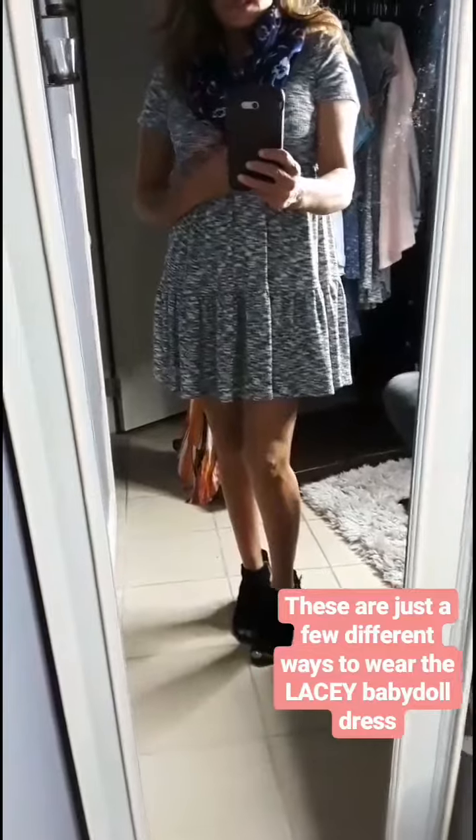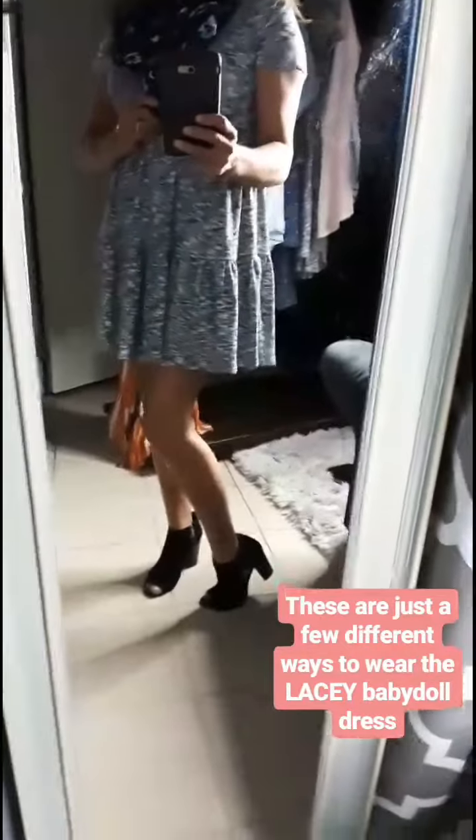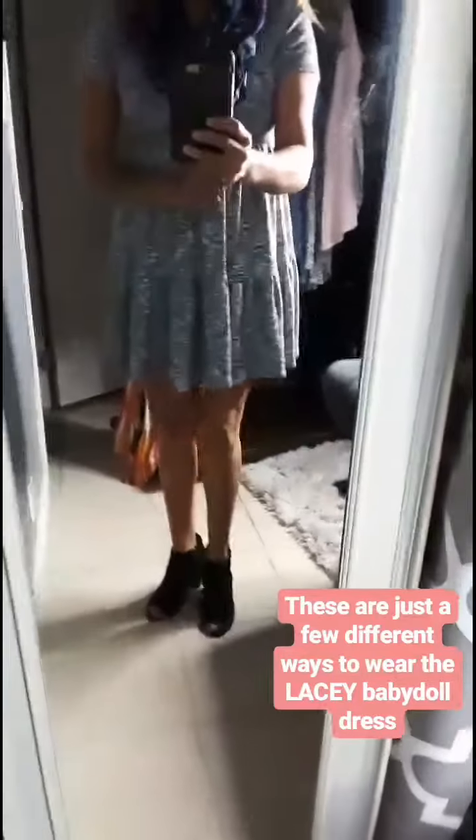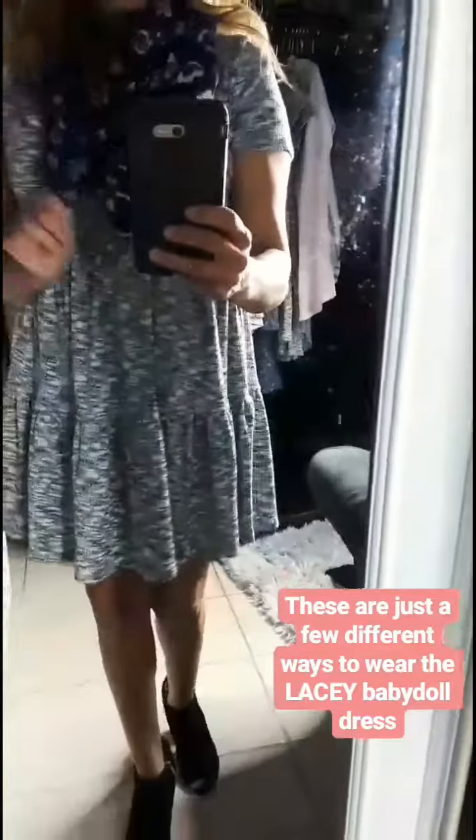Here I just paired it with a pair of little wedge heels. If you want to add a little more flair to it, add a colorful scarf — I don't know if you could see that.